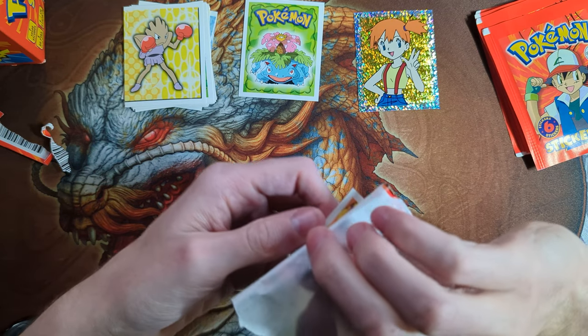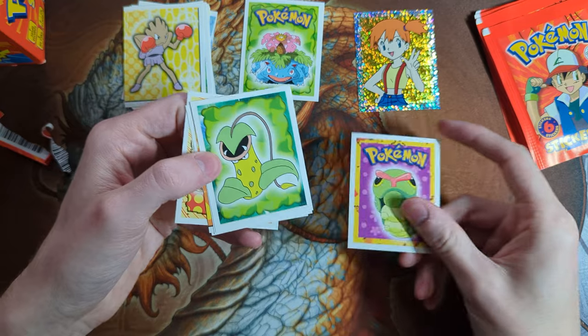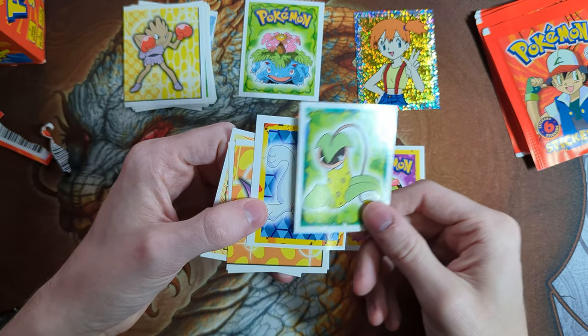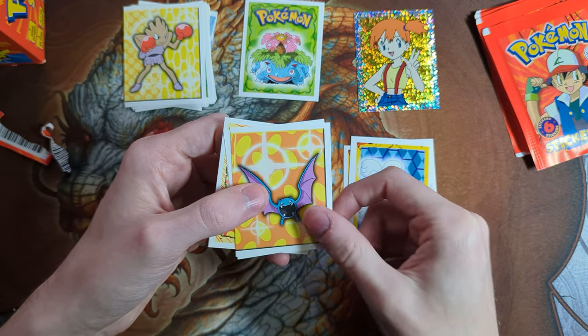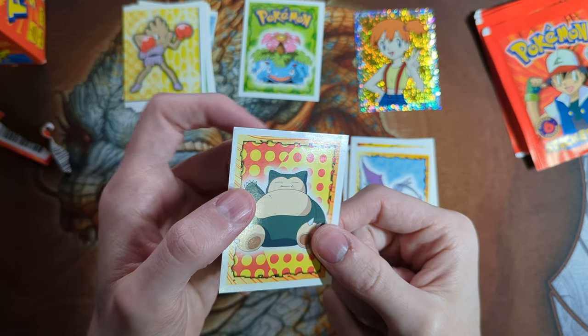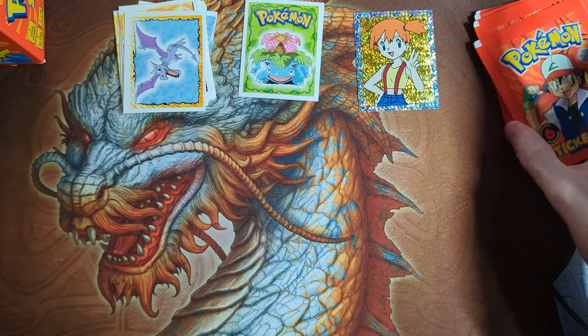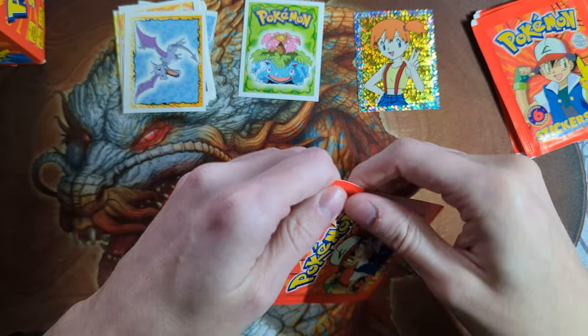The one stuck to the pack is a Caterpie. We have Caterpie, Victory Bell, Seel, Golbat, Aerodactyl, and a Snorlax. The Snorlax does have a little bit of damage there, though — this one's not going to be gradable. It's a shame, because we would like to get that one graded.